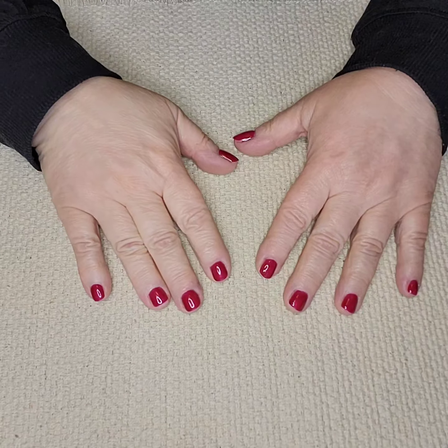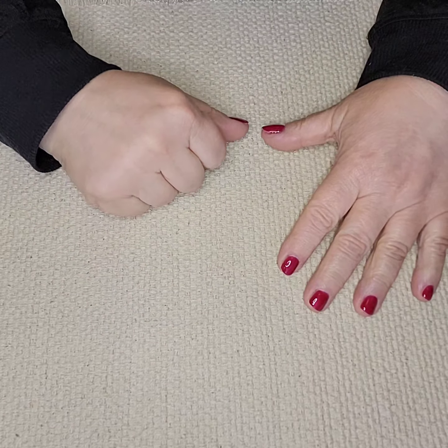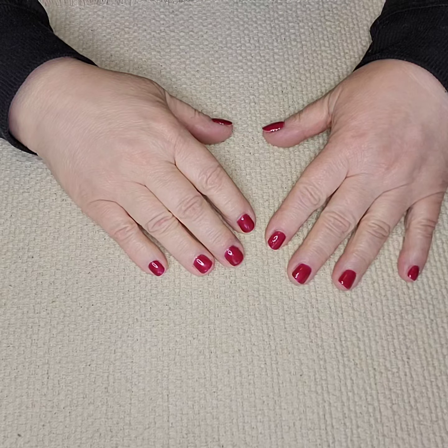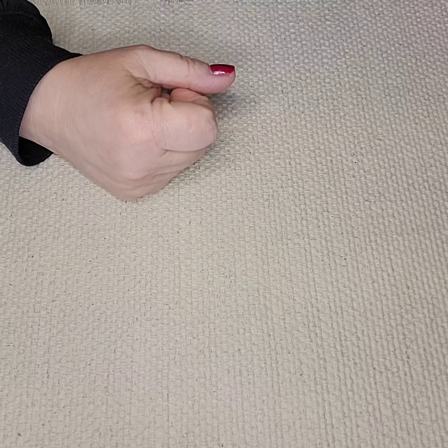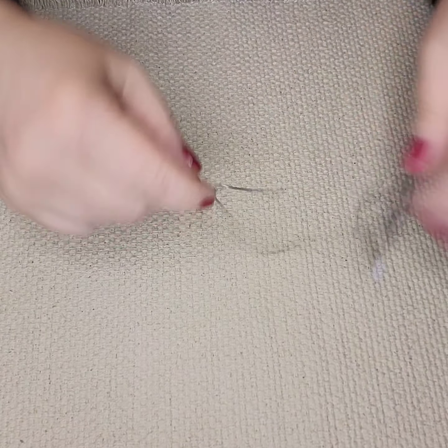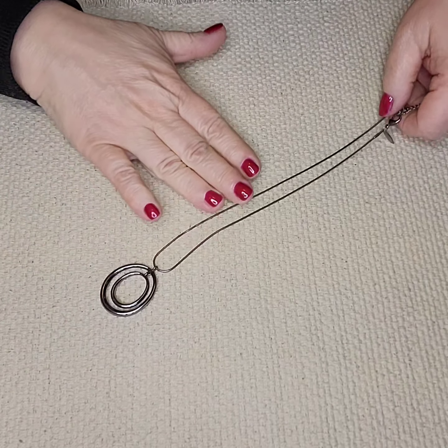Hello everyone, here we are today with another video of jewelry. We're going to be showing some necklaces today here at Planet Marie. Today we're going to have some less chunky pieces. Some are name brands, some are generic. Please excuse the crunchiness — I do keep all of my items in bags. These are all listed in the store.